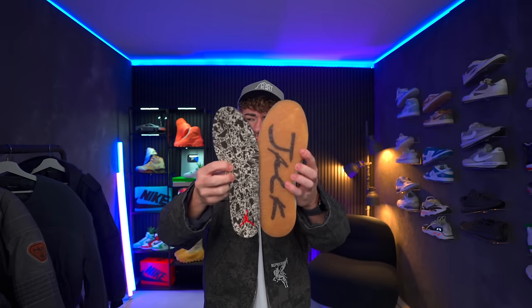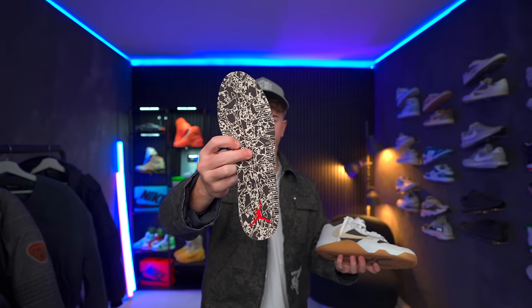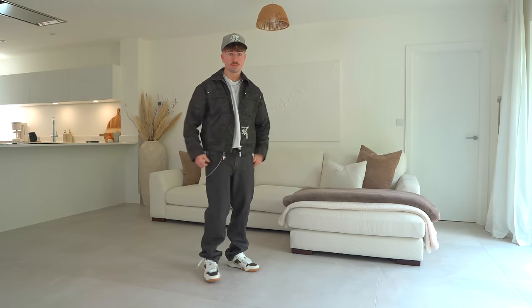The insoles are also pretty cool — they kind of match the outsole with that crackled swirly effect, just a lot more visible because of the contrast in colors. So, what do these feel like on foot walking around in them?